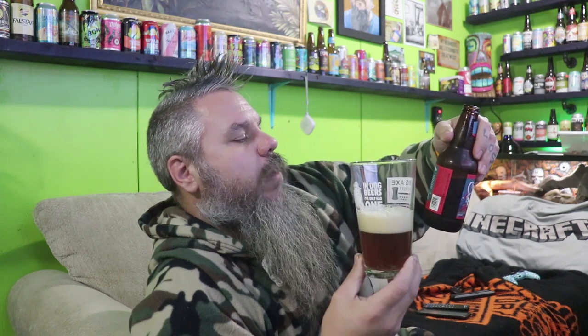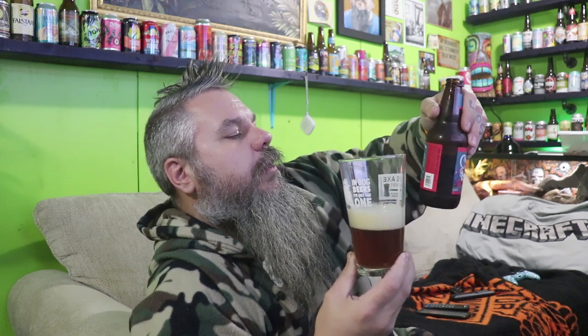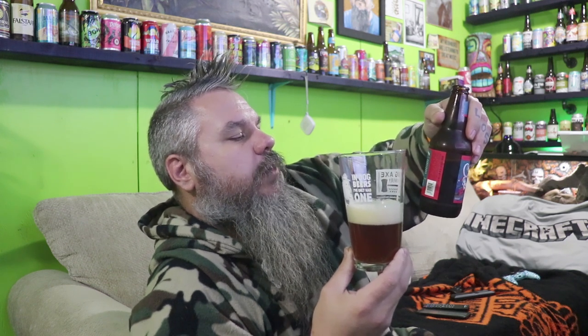Each year at the Abita Brewery we craft a special dark ale for the holiday season, then Papa Noel harnesses up his team of gators and makes this special delivery. The recipe changes each year so that Abita Christmas Ale is always the perfect gift. So let's try this one first.